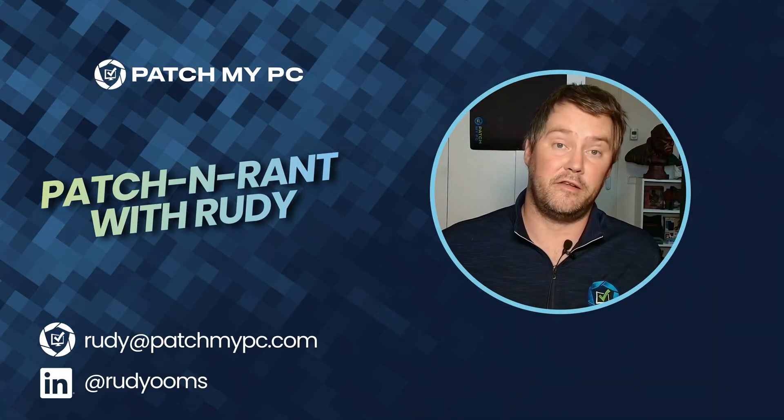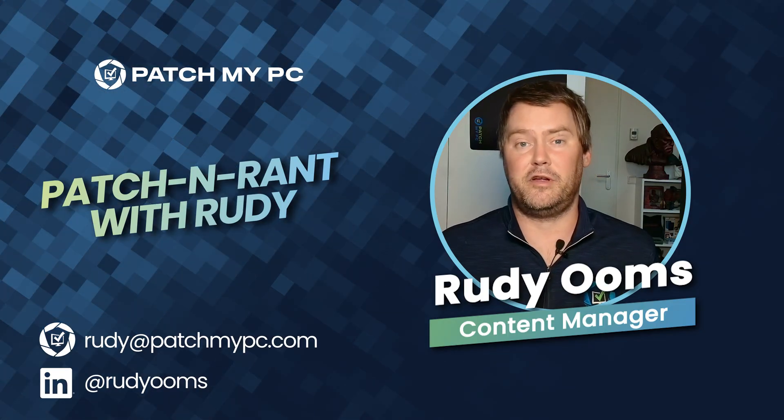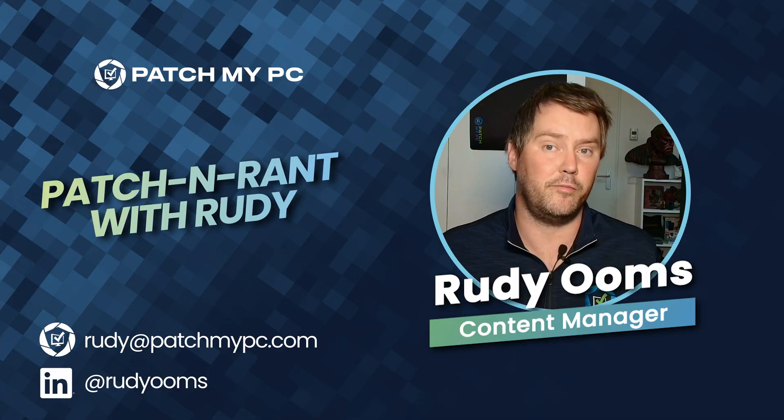Hi, and welcome to another episode of Patch Event. This one is going to be a bit special — it's not going to be a full session, it's more like a quick heads up, something you need to be aware of.